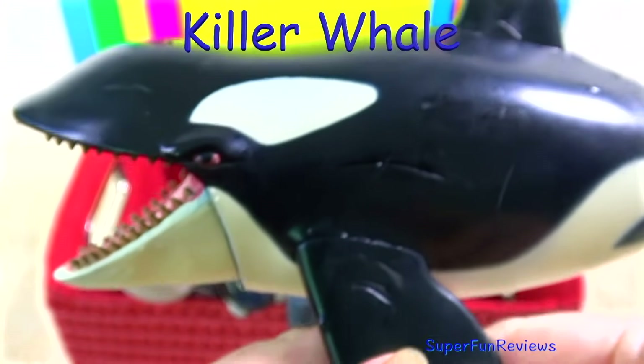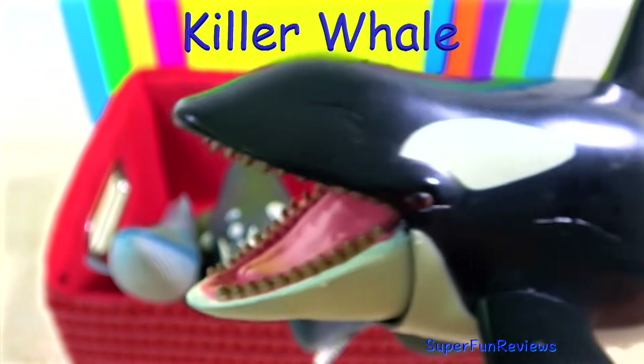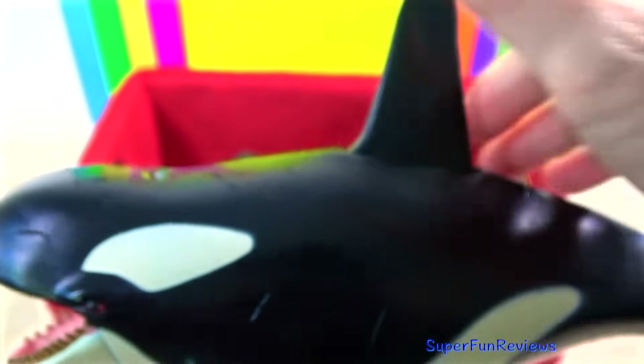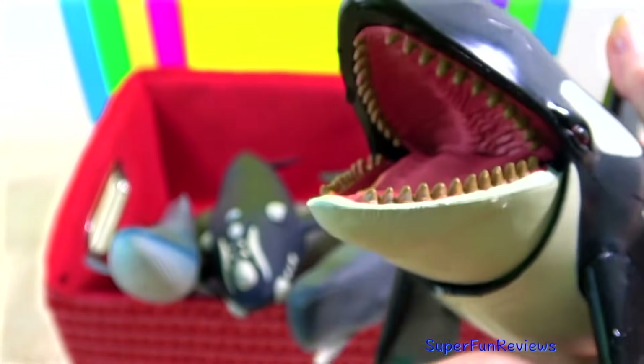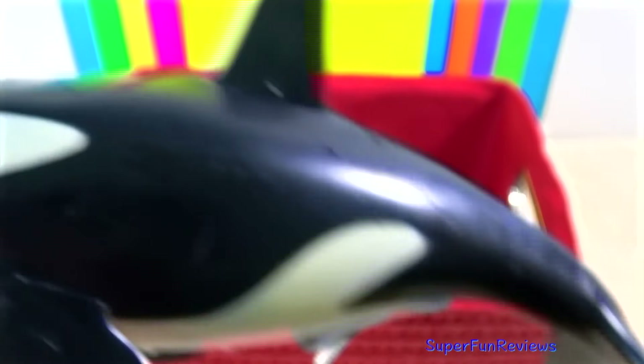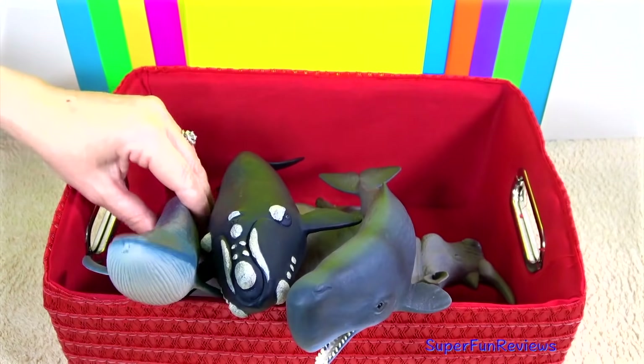The killer whale will even attack other whales, including the enormous blue whale which can measure over three times their size. They have also been known to breach the surface to grab sea lions and seals, even partially jumping onto ice floes to reach their prey.